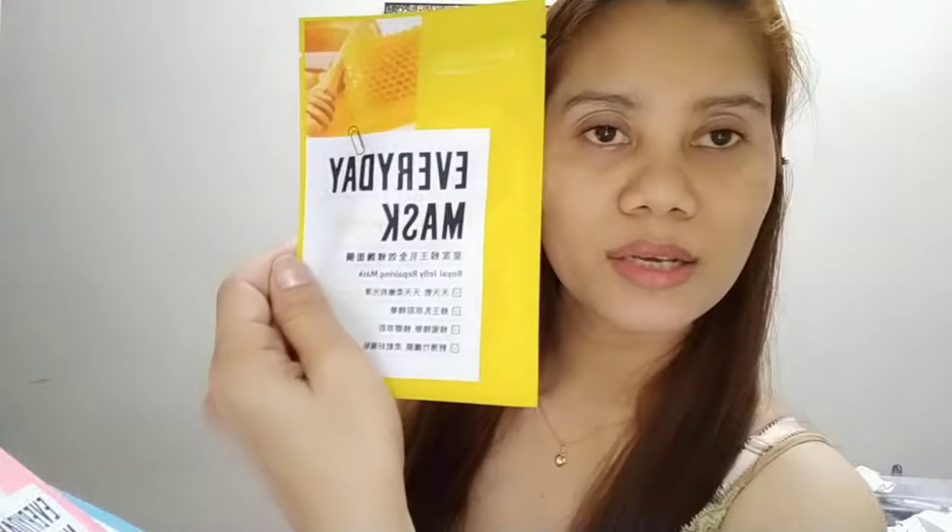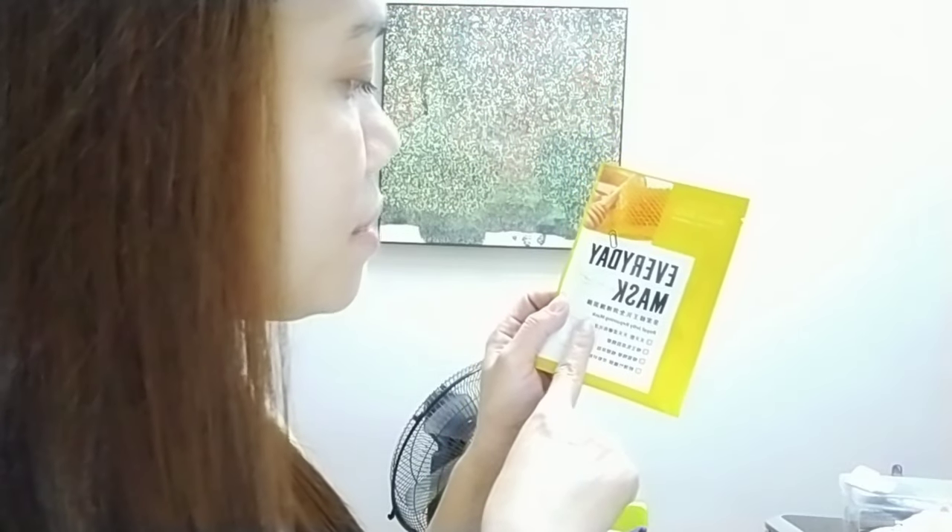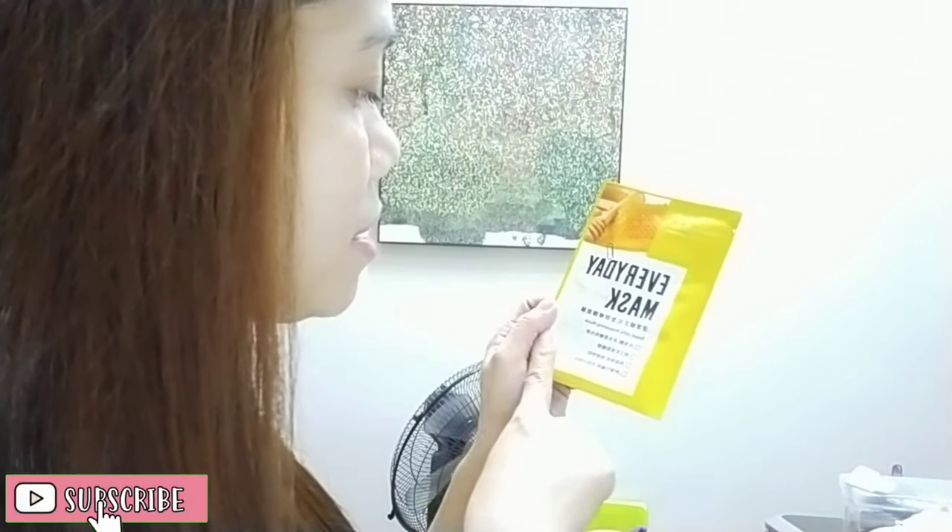Itong isa, hindi ko mabasa ito kasi Korean na pagkasulat. May nakalagay dito: Royal jewelry repairing mask. 15 minutes nakalagay dito. Hindi ko alam basahin yung iba.